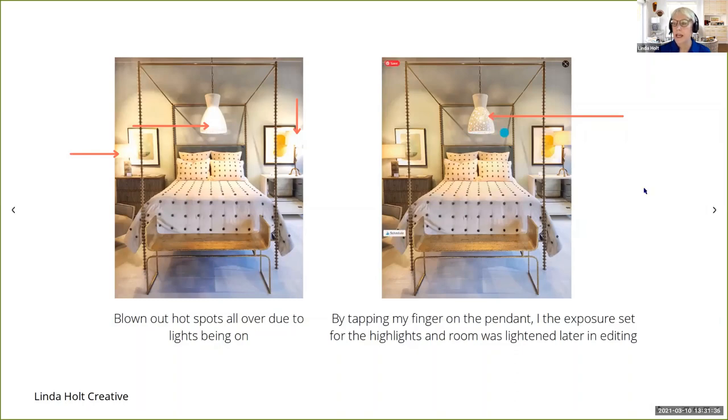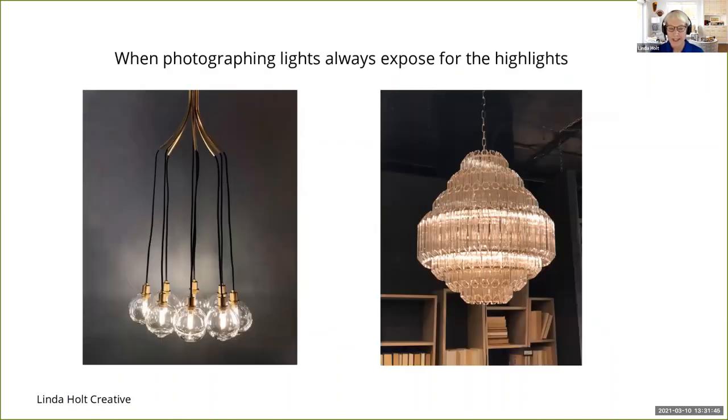Look at this pretty detail in this hanging pendant — it would be sad to lose that, even if you're just posting on social media. The extreme of this example is if you're actually photographing lighting in somebody's showroom — you don't want the light to be so blown out, especially if you're trying to photograph the light to show a client. In this image, I tapped on it so I can still see all the detail in this beautiful glass chandelier and in these fun bulbs, by exposing for the highlights.